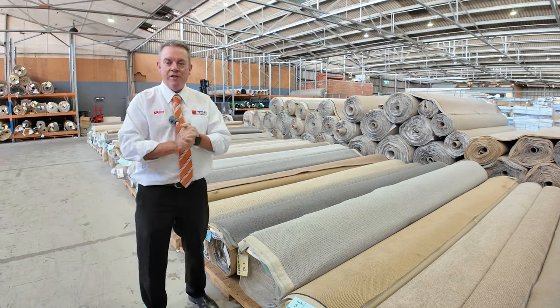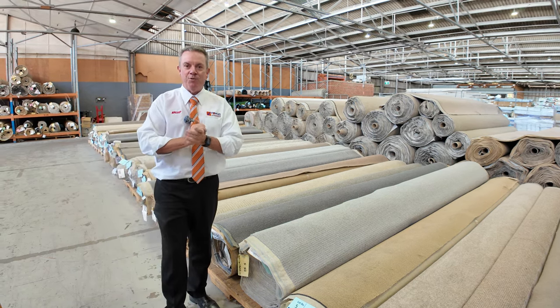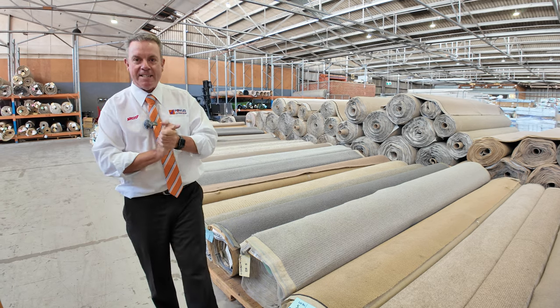G'day, I'm John from Fowler's Auction Sales. I'm here to preview tomorrow's floor covering auctions — that's Wednesday the 7th of February at 10am.